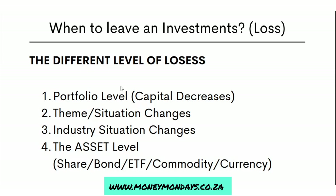Number four: at the asset level, regardless of what asset it is, analyze the assets. Understand what's going to be happening to it in the future. If you can see that things aren't going to get better, rather exit the investments and come back maybe when there's new data and new information that will drive your investment case a lot better.